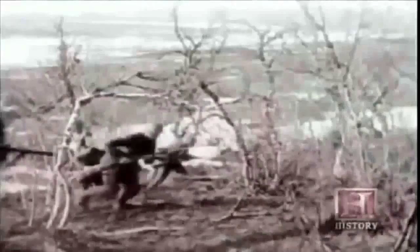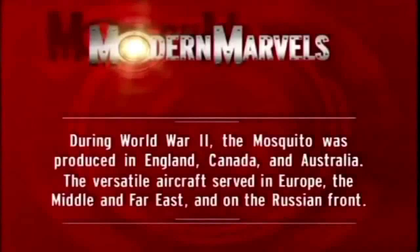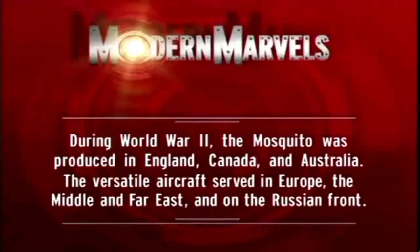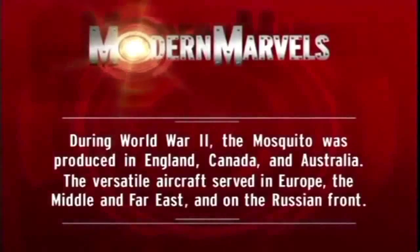But the Nazis were not beaten and were fighting as ferociously as ever. Once again the Mosquito would go into harm's way on one of the most daring and ingenious raids of World War II. During World War II, the Mosquito was produced in England, Canada, and Australia. The versatile aircraft served in Europe, the Middle and Far East, and on the Russian front.